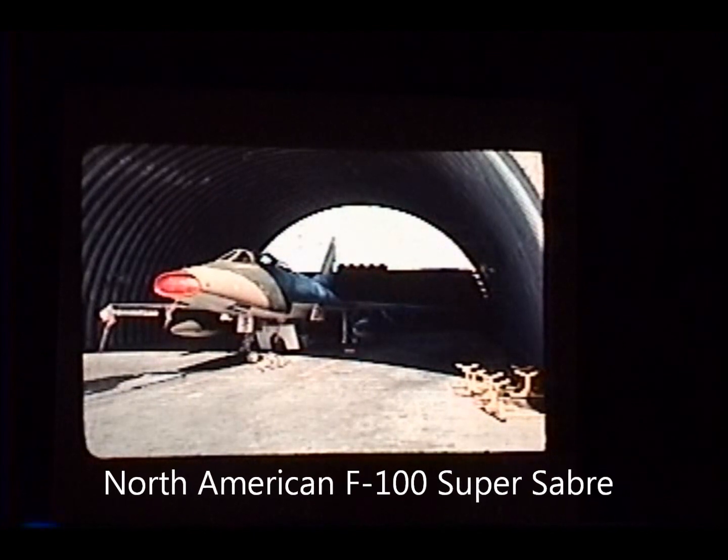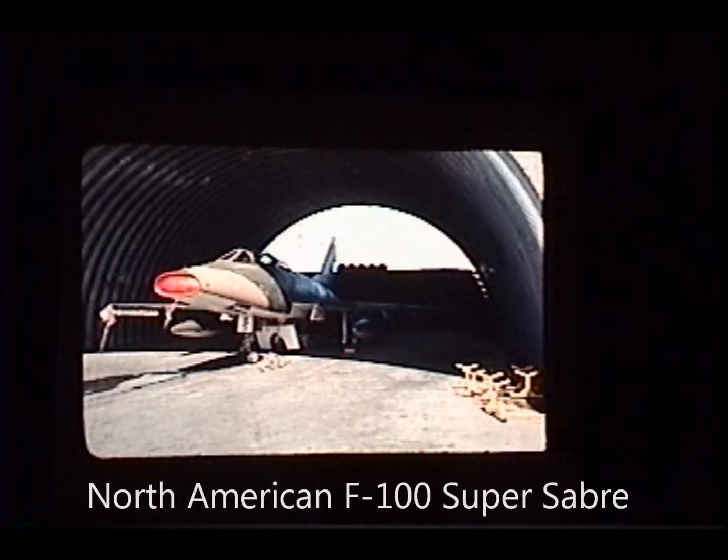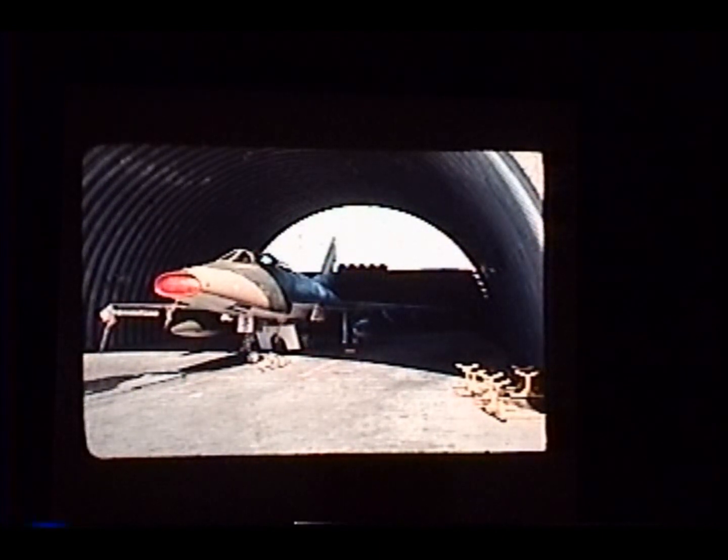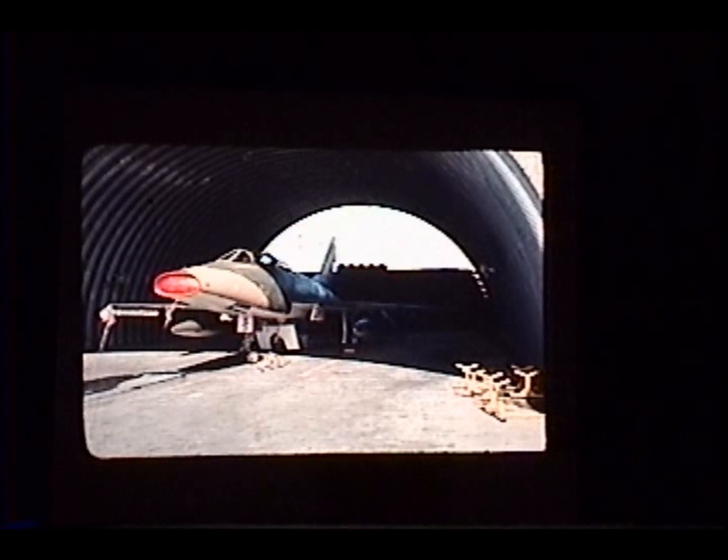I can't remember the designation — it's not a F-104 Thunderchief, I'm wanting to say 102, but I don't know. It was getting to be a little long in the tooth, an older airplane. One of the reasons they used the older jets was they were a little slower, and you could fly a little slower better. You didn't need all that speed — just running around there dropping bombs. You weren't doing dogfights and stuff like that.